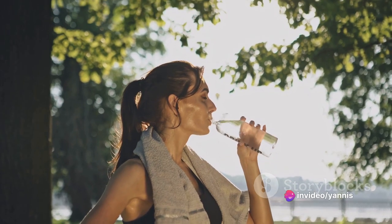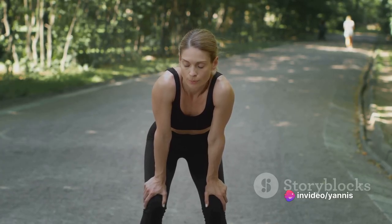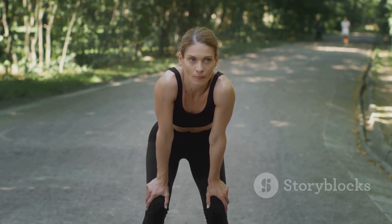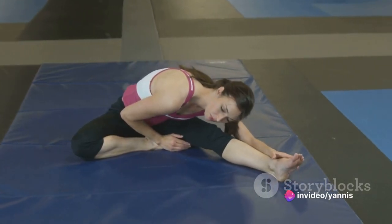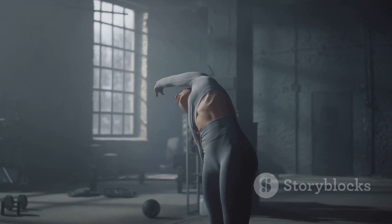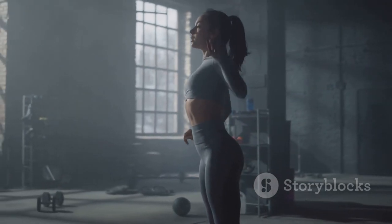Remember, the key to active recovery is moderation. These exercises should be done at a relaxed pace and shouldn't make you feel exhausted. Think of them as a way to keep your body moving on your rest days rather than an intense workout session. So why should you incorporate active recovery into your routine? Well, apart from speeding up recovery and reducing muscle soreness, it also helps to improve your performance in the long run.